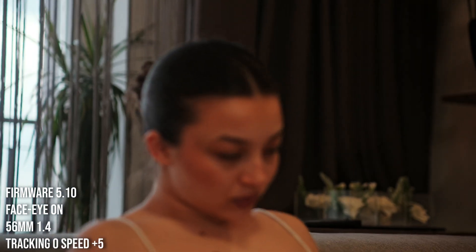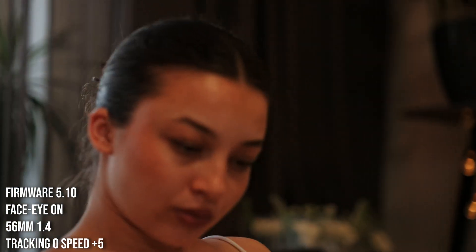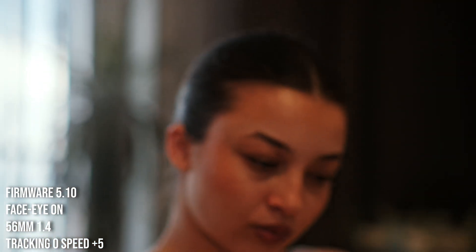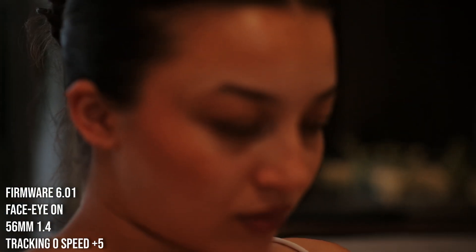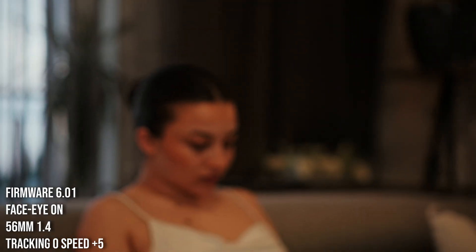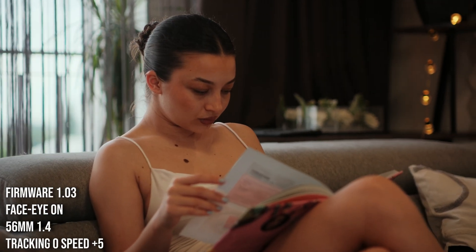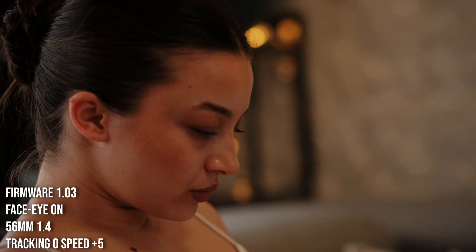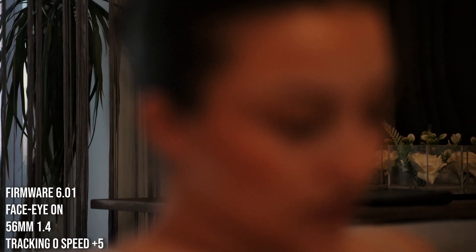Now firmware 5.10 — worse than 3.01. And now, drum roll — firmware 6.01. What happened? It got it. Another shot — Fuji, that's perfect. This is perfection. Let's recap: firmware 1.03 is a perfect shot. And now let's see 6.01 — just perfect focus on those flowers.